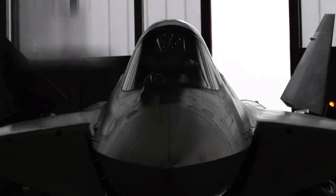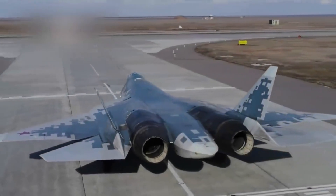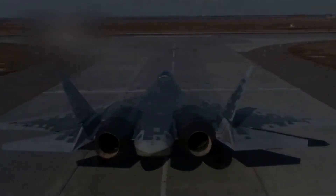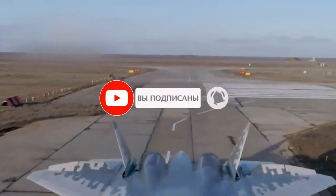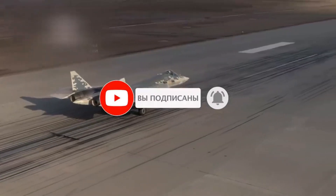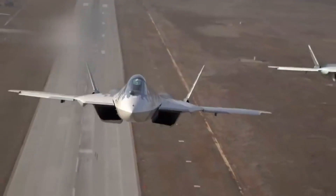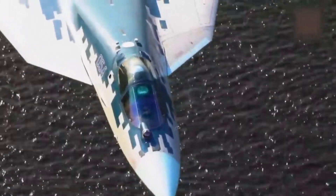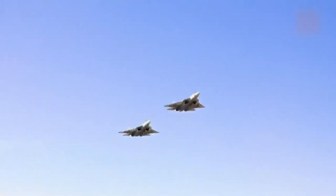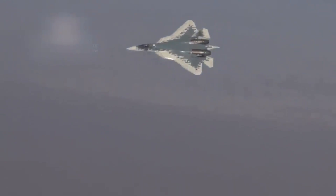Number 4: The Sukhoi Su-57 Felon is Russia's answer to the fifth-generation stealth fighter race. Combining stealth technology with supermaneuverability, the Su-57 is designed to engage a wide range of targets, from enemy fighters to ground installations. Its stealth capabilities are enhanced by its use of composite materials and advanced avionics. The Su-57's powerful engines and thrust vectoring nozzles allow it to perform complex aerial maneuvers, making it a formidable adversary in dogfights.